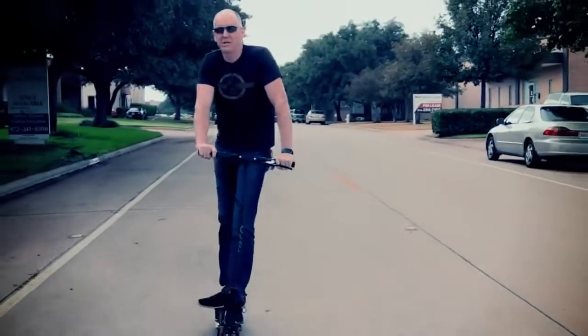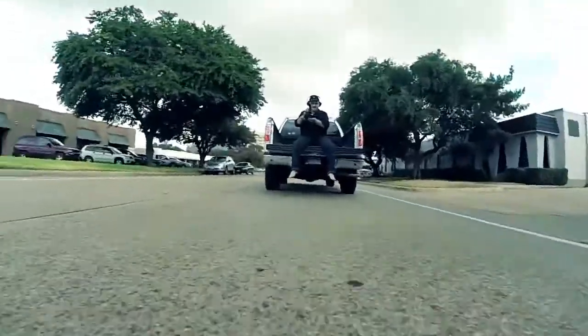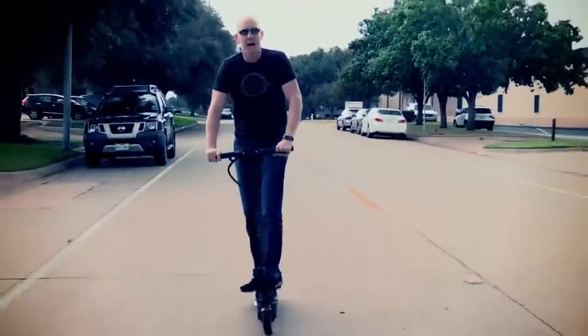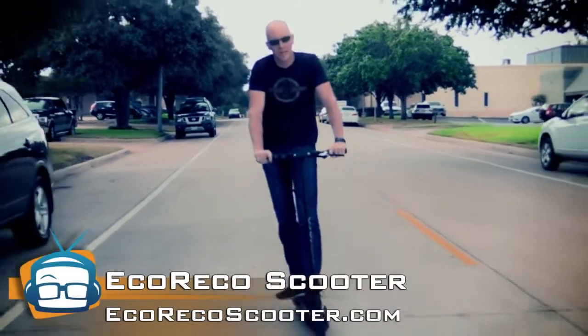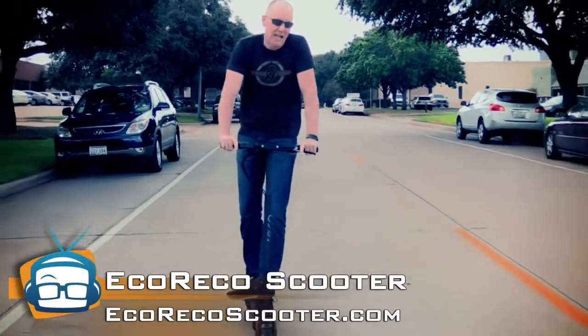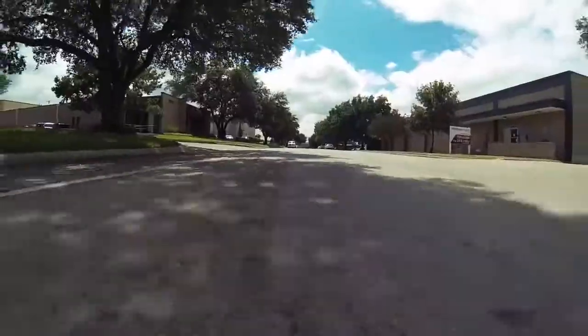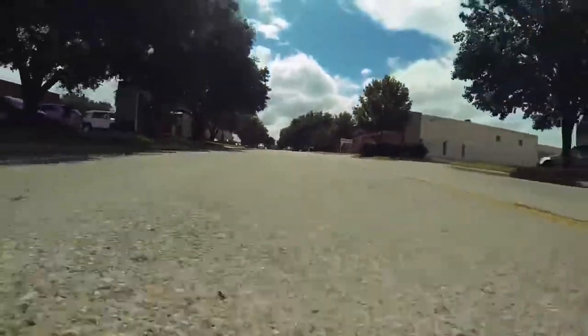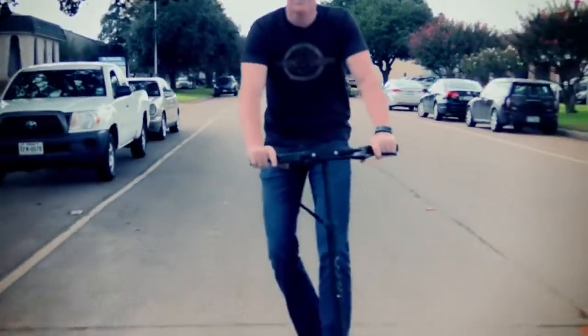Okay guys, we're actually riding down the road here. I'm risking life and limb following the truck, as you can probably see from the little GoPro video. We are riding today on the Eco Rico scooter, which is a cool electric scooter. It allegedly will go 20 miles an hour, but in our testing, we were able to get it up to 24 miles an hour. This sucker is a little rocket.